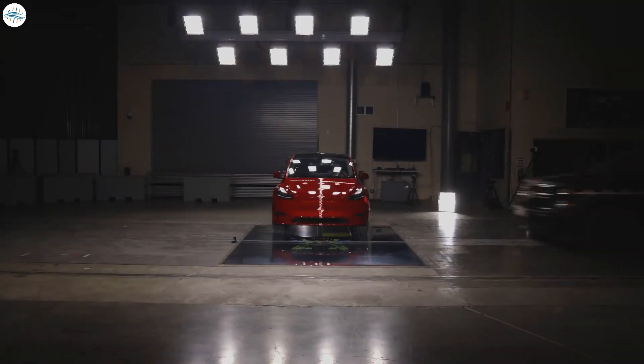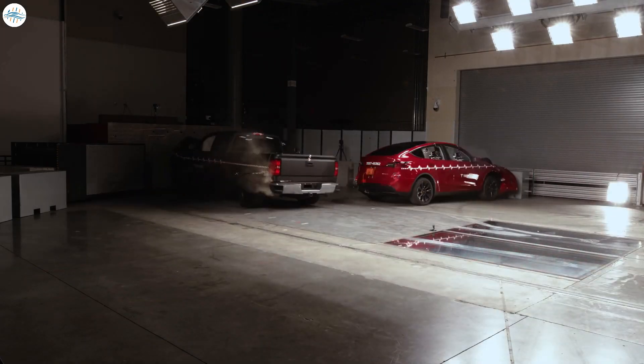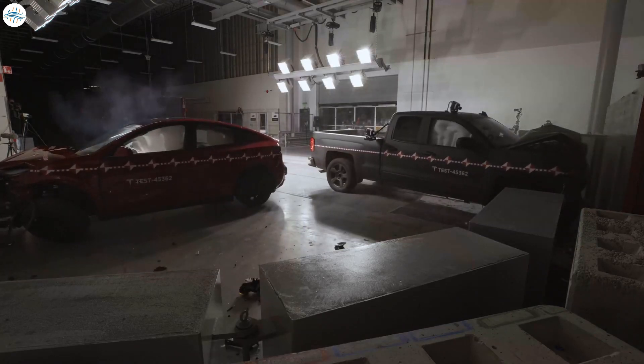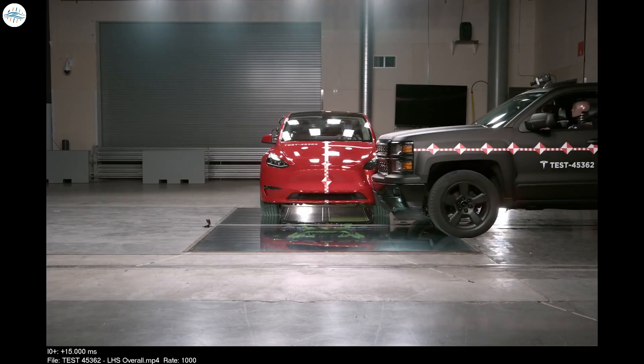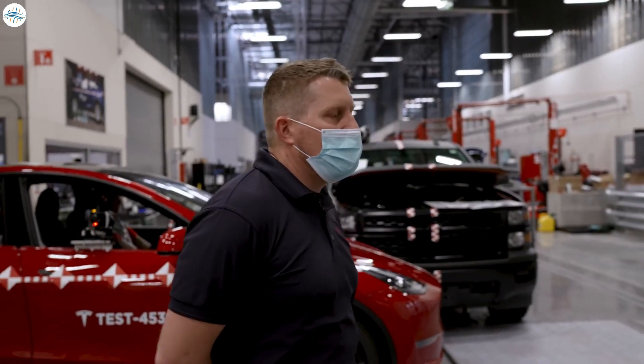After a lot of simulation, they tested it for the first time with a pickup truck crashing into a Model Y. The automaker described it as a world first and said that the test was a home run based on the crash dummies. We'll leave you with the video now.